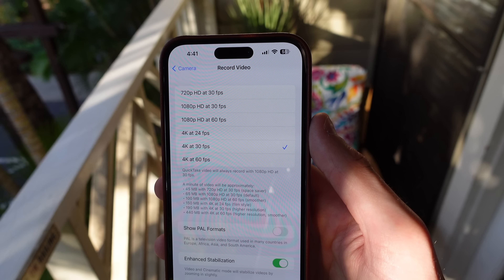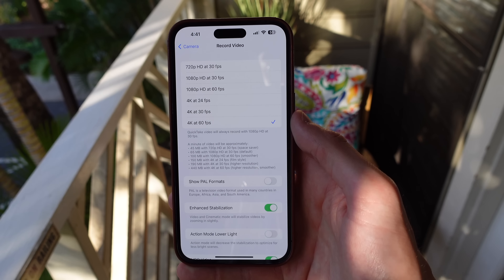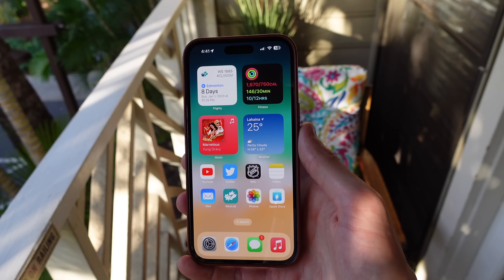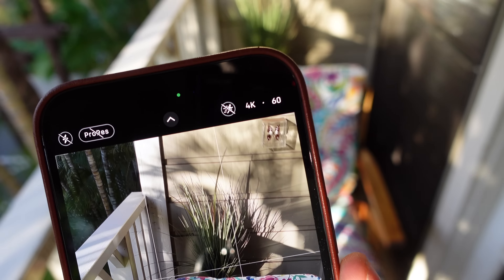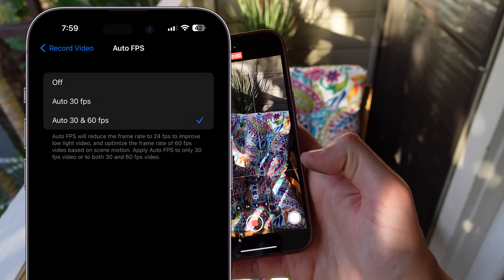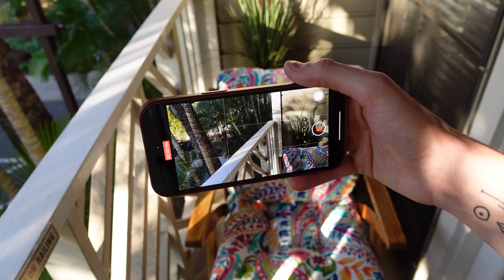And if you care more about smoothness to your video, I'd recommend choosing 1080p 60. However, if you want the best of both worlds, choose 4K 60, but keep in mind it will use a lot of storage on your device. Another setting I'd recommend turning on is called Auto Low Light FPS. This will automatically downgrade the video's frame rate when in bad lighting so the sensor can capture even more light.